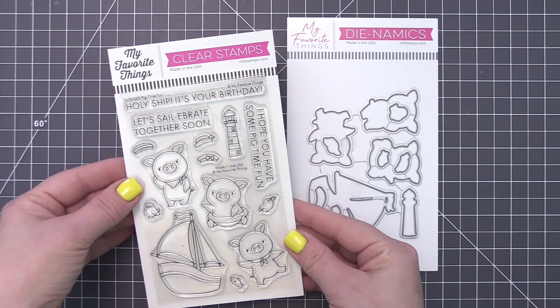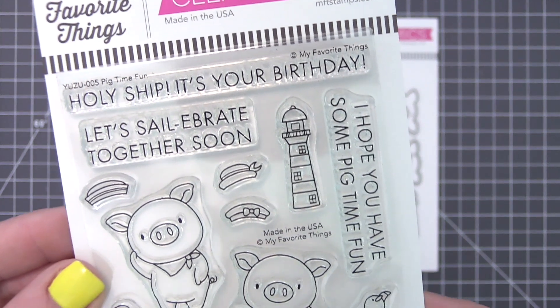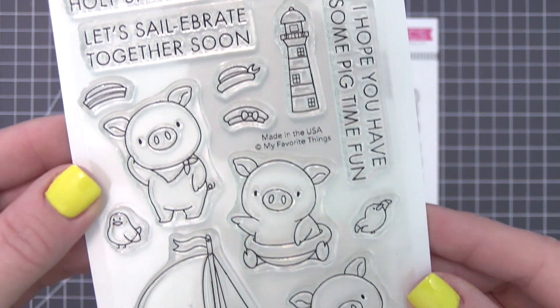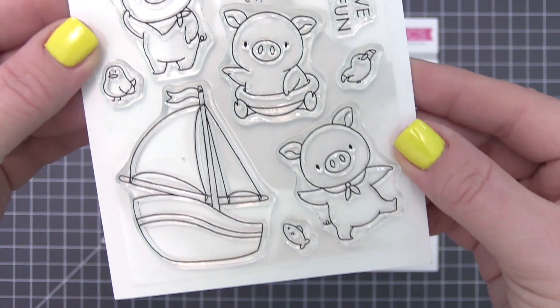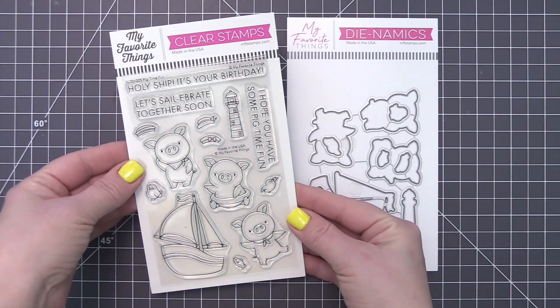This trio of porky seafarers is on deck for some pig-time fun. In addition to the adorable sailors, this charming addition to the Yuzu line includes a jaunty sailboat, lighthouse, selection of hats, and an assortment of feathered and finned friends.